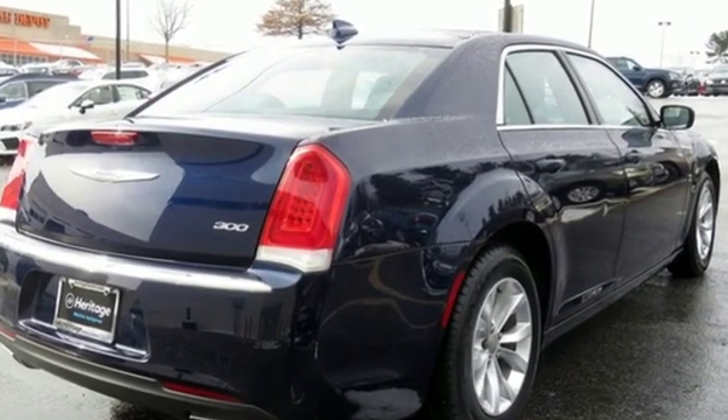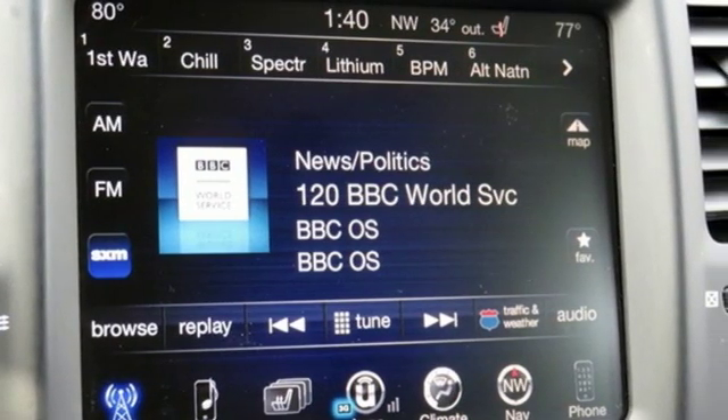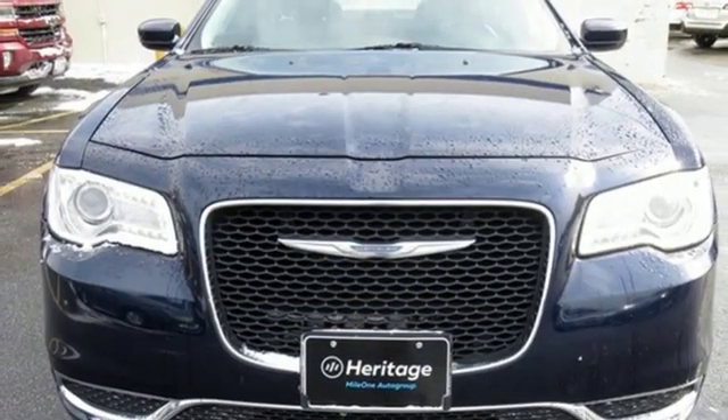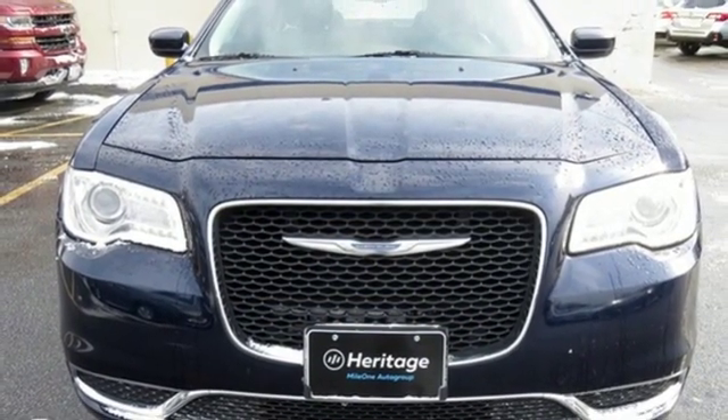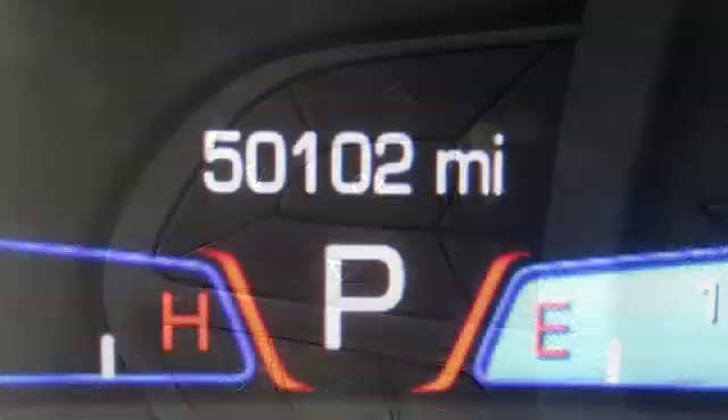You'll look forward to every drive with features like these: streaming audio, doors and push-button start proximity key, front heated leather bucket seats, configurable instrument gauges, wireless phone connectivity, and dual zone climate control.